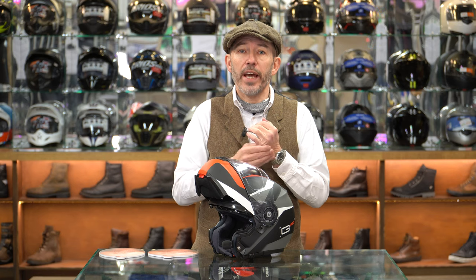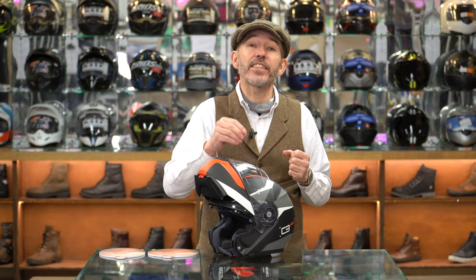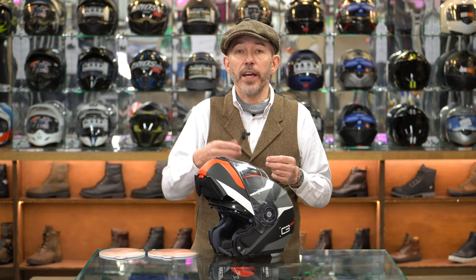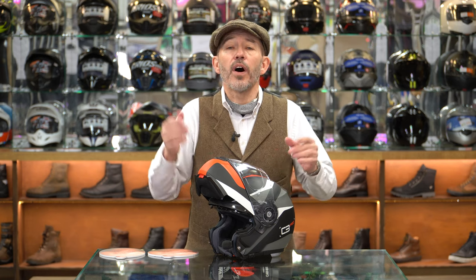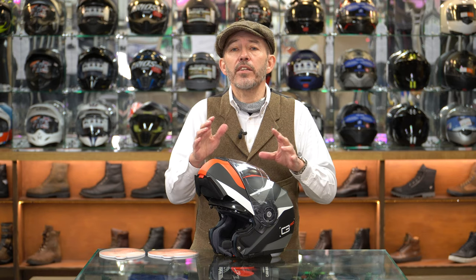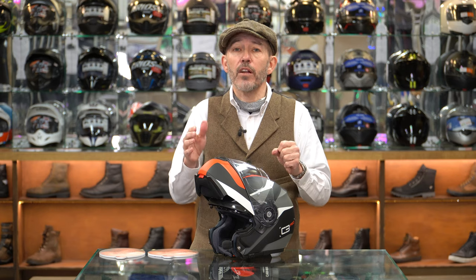The C3 Pro does not have dual homologation, meaning technically it can only be ridden in the closed position - you cannot ride it in an open position. This differs from the Shoei Neotec 2, which is dual homologated for open or closed riding. But you would not ride a helmet like this open anyway - it's just dangerous, it's a barn door. You would only ever ride it open at 20 miles an hour in town or at a petrol station. I've seen police in London riding their C3 Pros with the flip lid open for years, and in reality it's not a major problem as long as you're sensible.